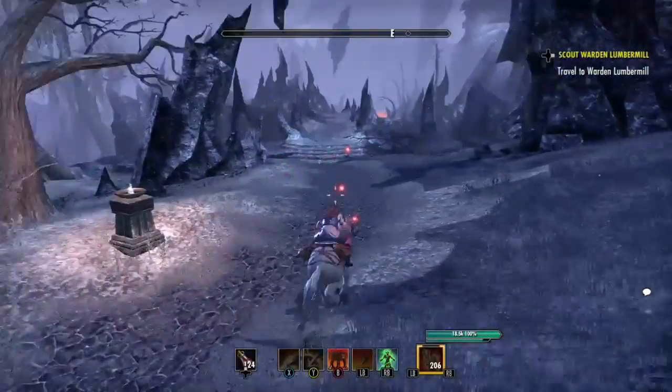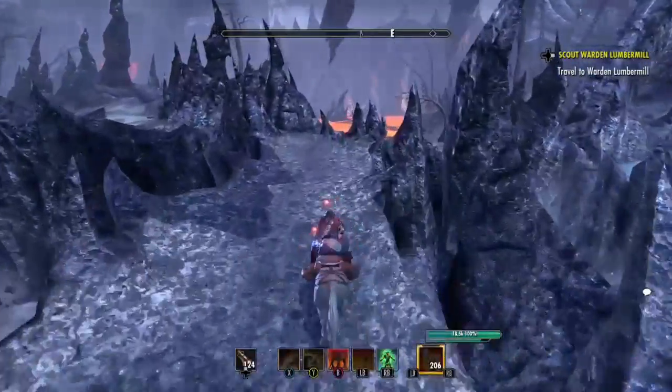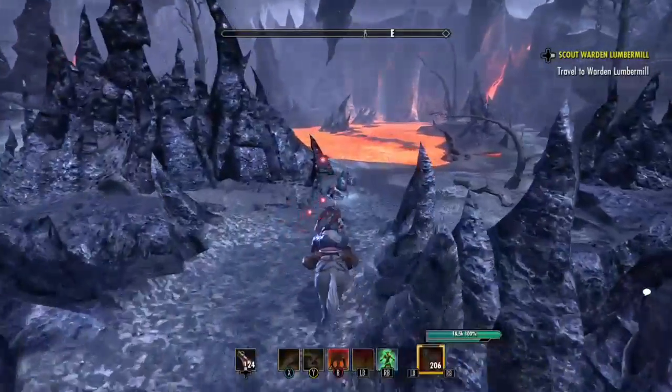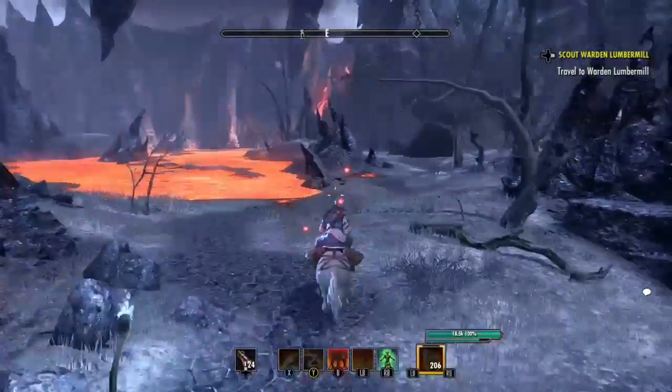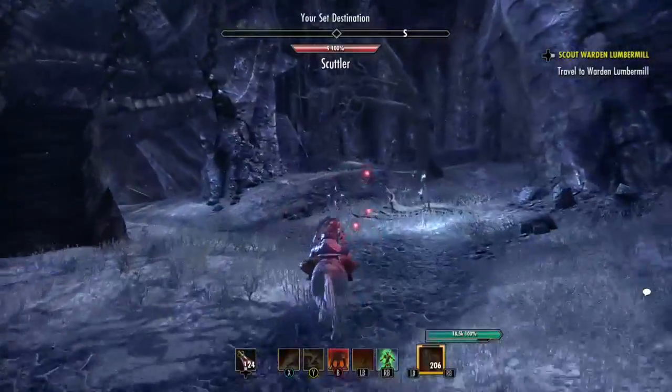Kind of ride down here across this bridge, get back on the path. Through lovely Cold Harbor, very scenic. And it's right up here on the right.